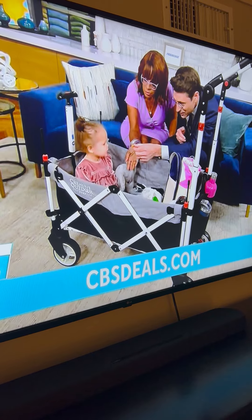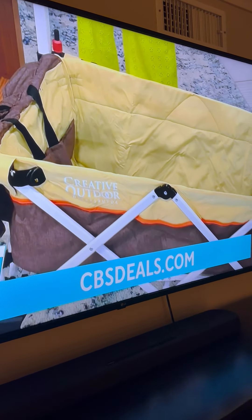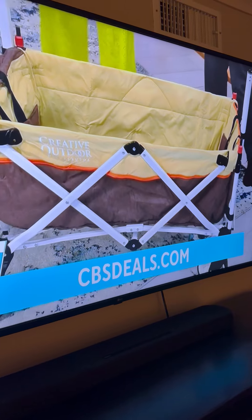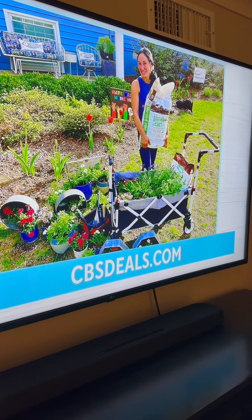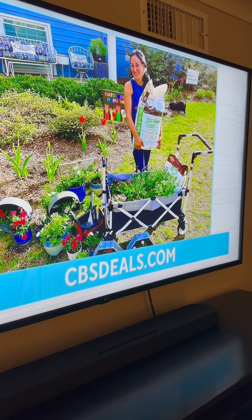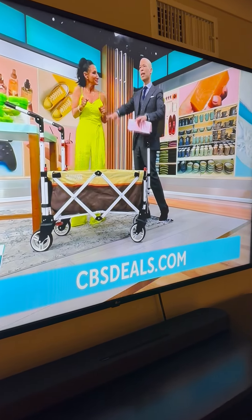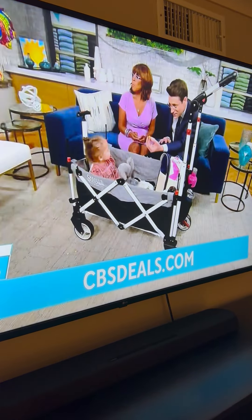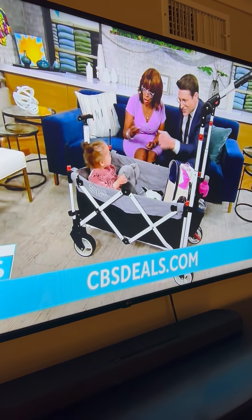In addition to babies, what about when you're going to a sporting event or going to the beach? You need to bring a lot of gear — this is also designed for that. I garden, so I loaded this up with potting soil and all my plants this week, and there I was in my garden having fun and using this. You could also put a little baby like Harlow on top, and below if you're going to an outdoor concert, some adult beverages.